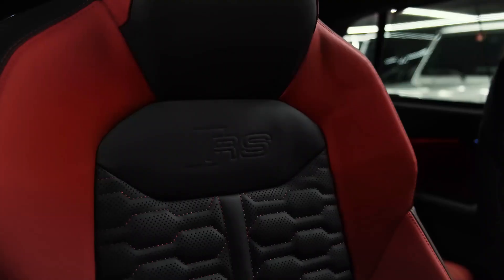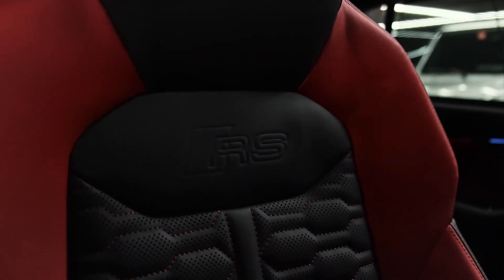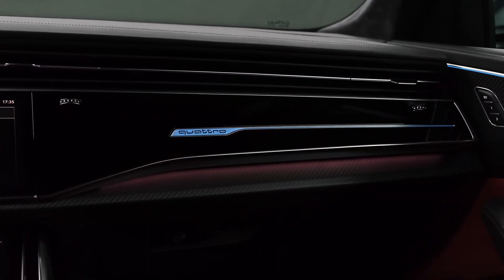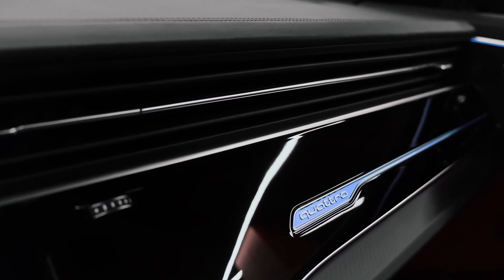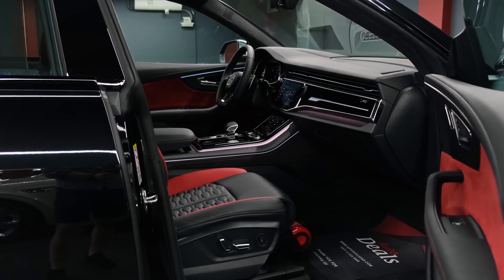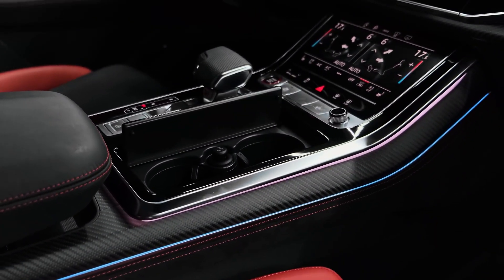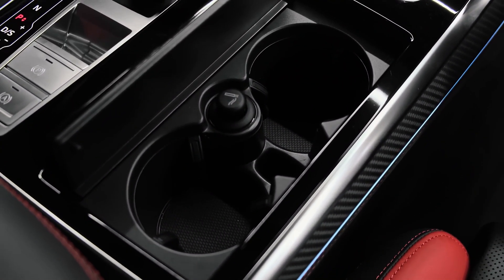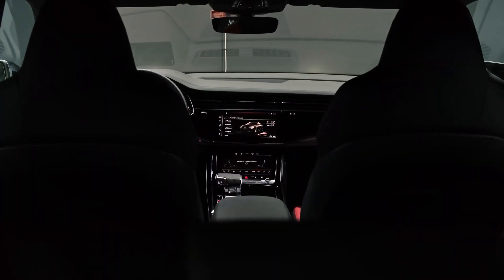Here are some details about interior, comfort, and cargo. The RS Q8's five-seat cabin is mostly the same as the Q8's, although it has some special trim pieces and sportier, more aggressively bolstered front seats to hold you in place while cornering. There are also RS logos sprinkled throughout. Passenger and cargo space carries over unchanged from the regular Q8 model, which means plenty of legroom and headroom for adults in both rows of seats. In testing, the Q8 held eight carry-on suitcases behind its rear seat and 23 in total with the rear seat folded.